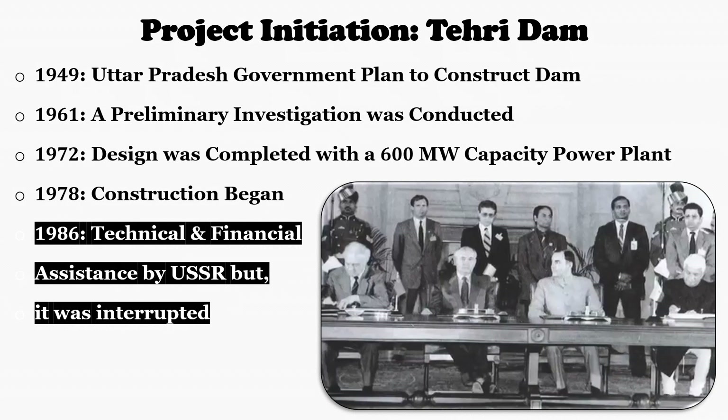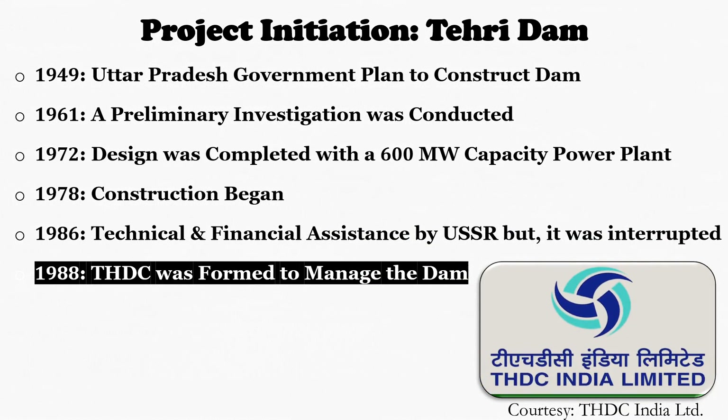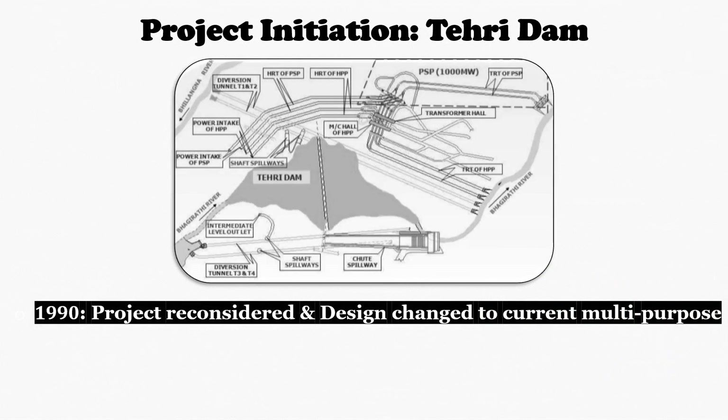Due to political changes in the USSR, Russia withdrew its support and the Government of India took the initiative to resume the project with its own financial and technical resources. Tehiri Hydro Development Corporation (THDC) was formed in 1988 as a joint undertaking of the central government of India and the government of Uttar Pradesh. Formation of THDC was a major milestone in implementation of the project. Local activists and environmentalists filed court cases against the project. In the meantime, the project was revised in 1990 from the original 600 MW to a new 2400 MW multipurpose project, to be developed in three stages.